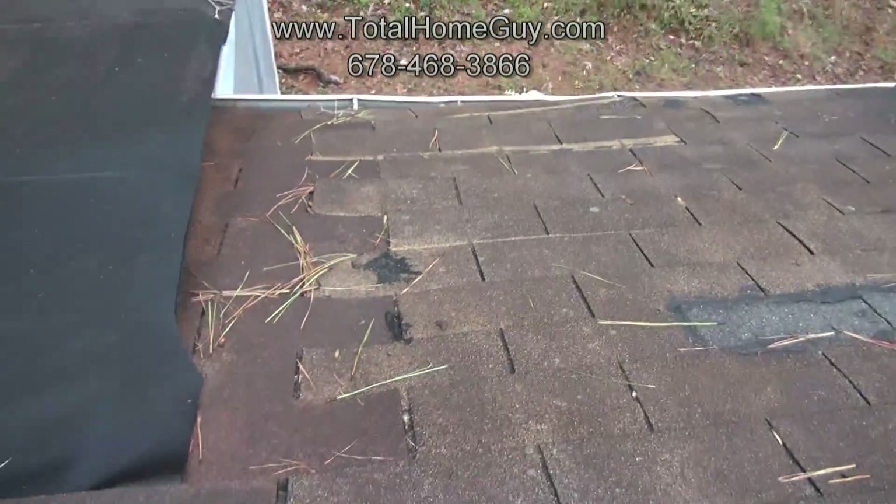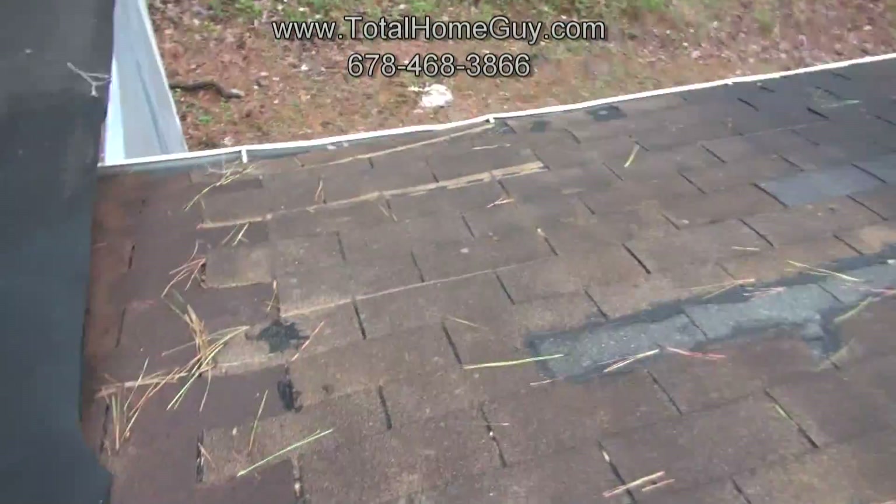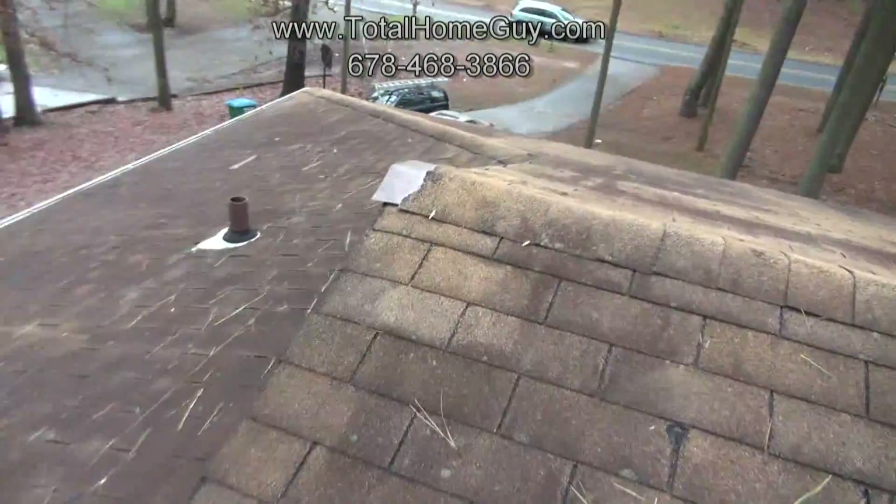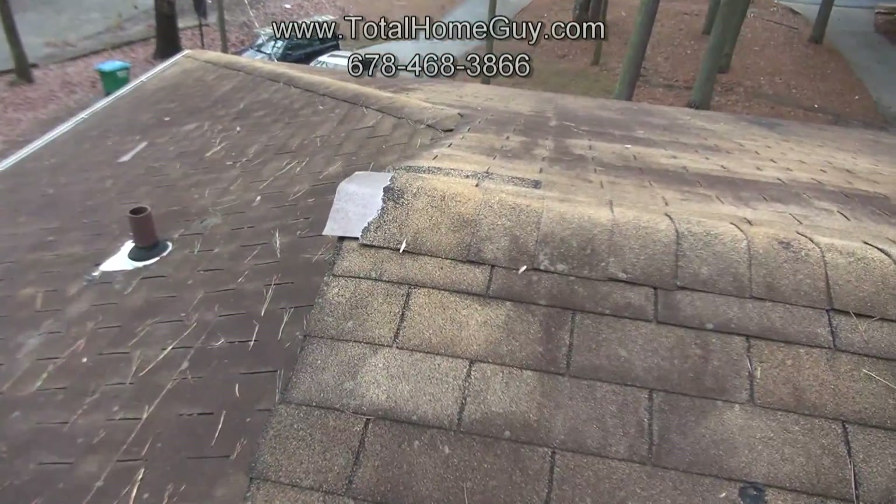I won't even walk on this area because these shingles will slide right out from underneath me, even though we're on a pretty low-pitch roof. We can also see that the peak shingles are torn and missing at the ends.